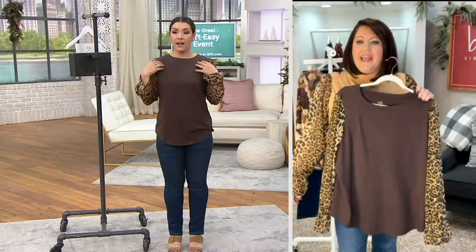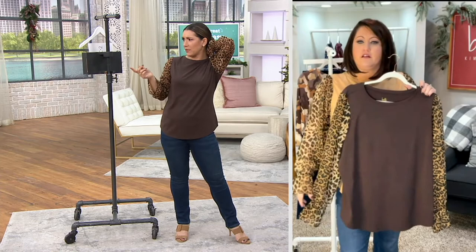At least you have a different color on. Look how cute. Look how it's hanging on you, Allie — it fits you perfectly. What size are you in?